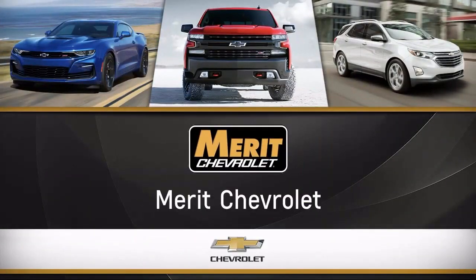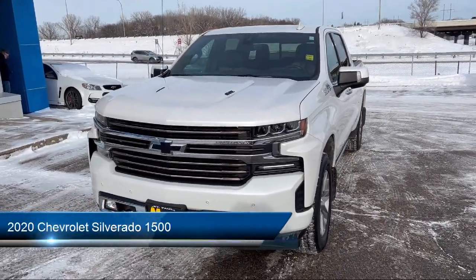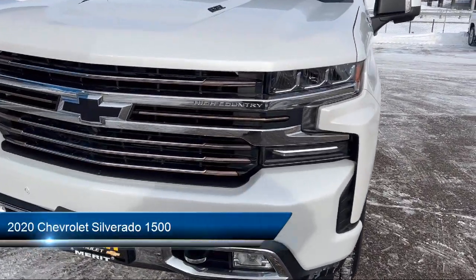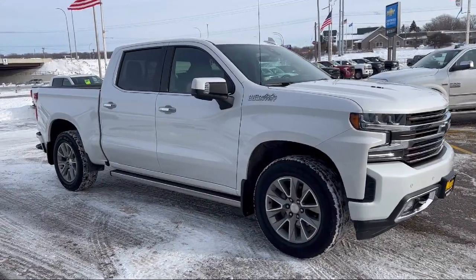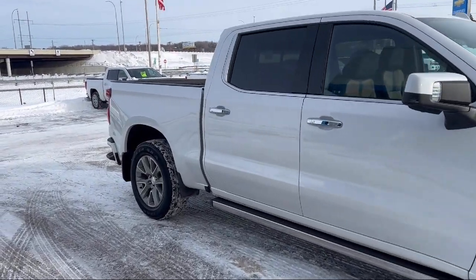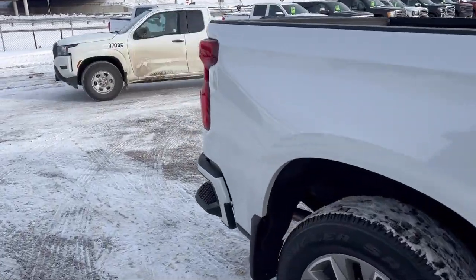Welcome to Merritt Chevrolet, and here's a look at one of our great vehicles for sale. It comes equipped with tow hooks, sliding rear window, tow package, traction control, a bed liner, power windows, daytime running lights, power door locks, power seat, heated side mirrors, and has less than 55,000 miles on the odometer.